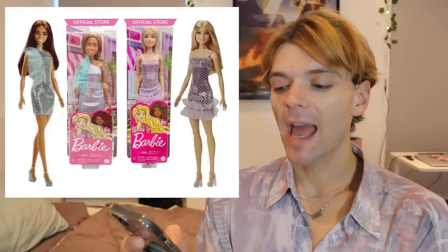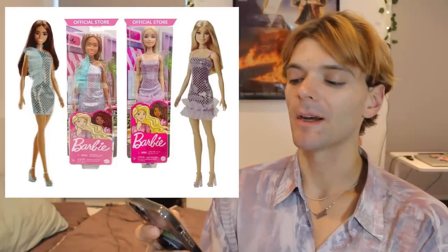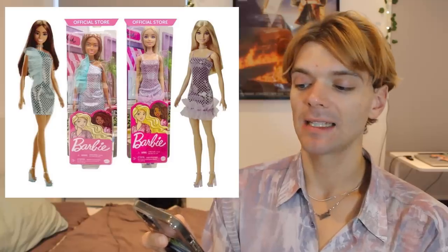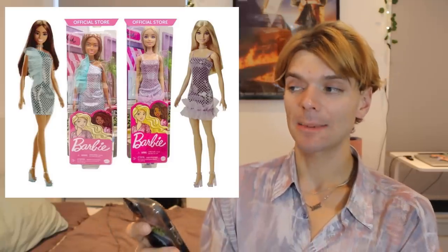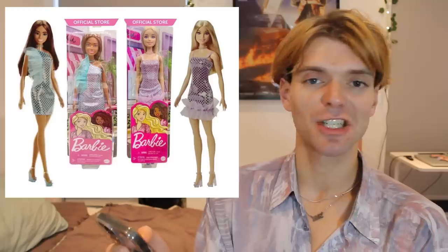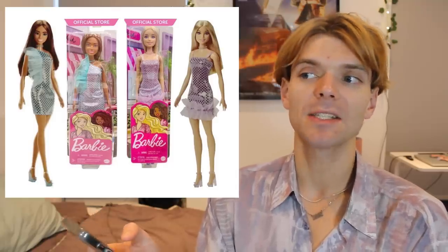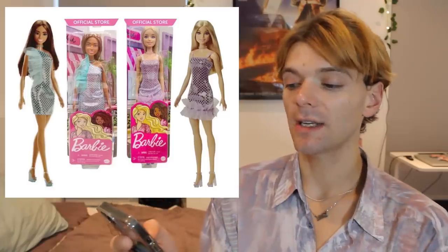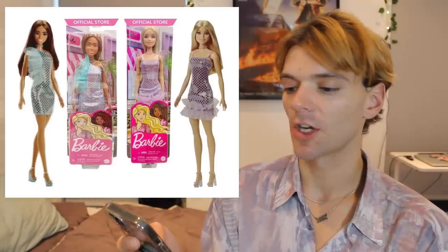Next up we have some basic glam — or is it glitz or glam? — Barbie dolls. And they're really cute, I really like them. Some of my favourite Barbie dolls are just the basic dolls, because they're quite basic but they do the trick. And I think these two look really cute, like they're adorable. I like their shoes, I like their dresses. Love that.